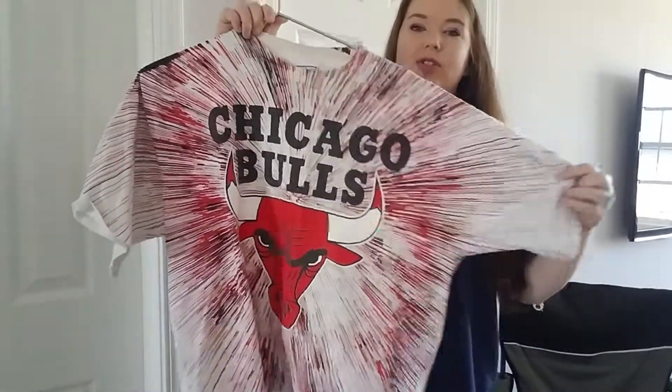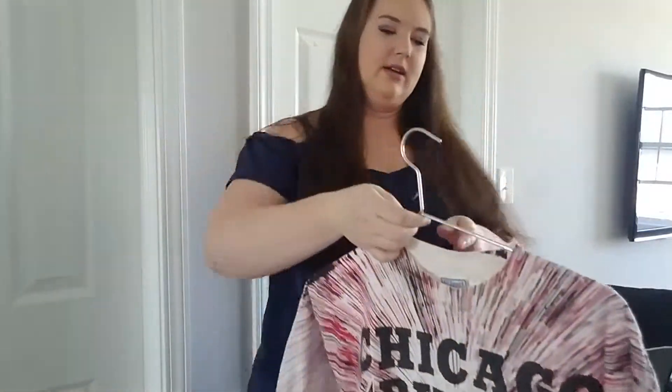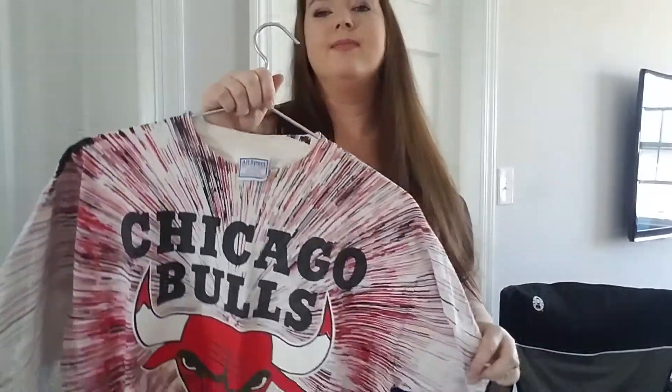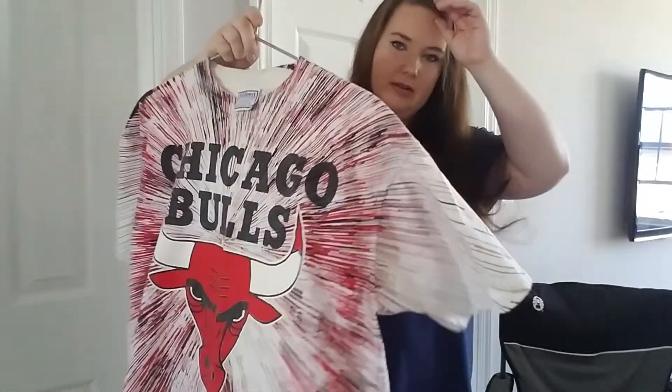This next item is a really cool Chicago Bulls t-shirt. I found this at the Goodwill Outlet during one of the blowouts. Here is the tag — definitely probably 90s is what I'm thinking. There are some stains, but people buy those, so it's not a big deal.